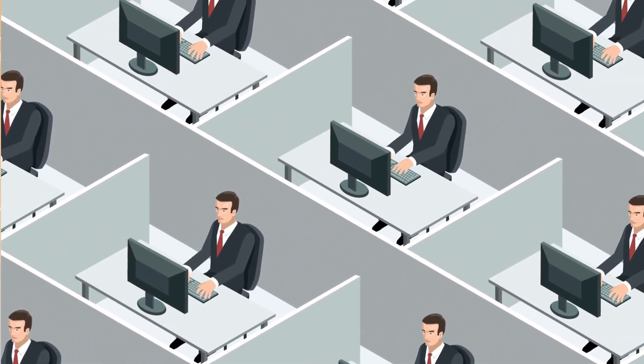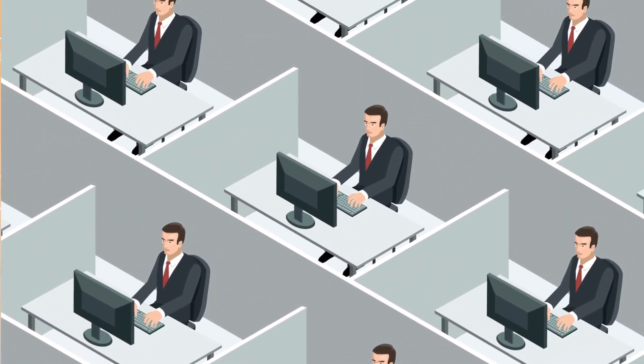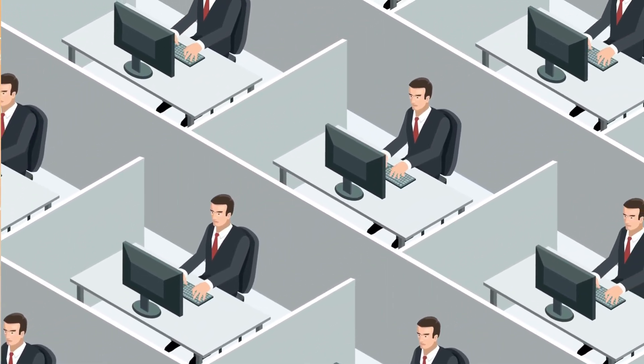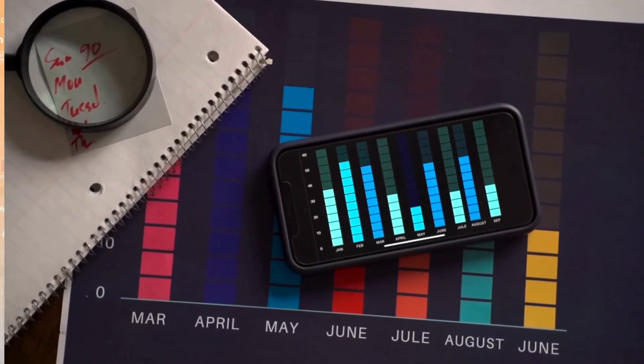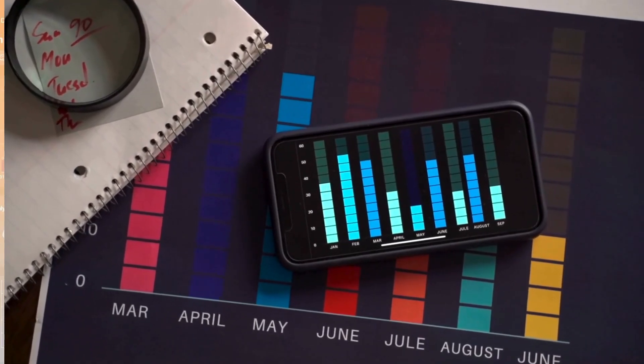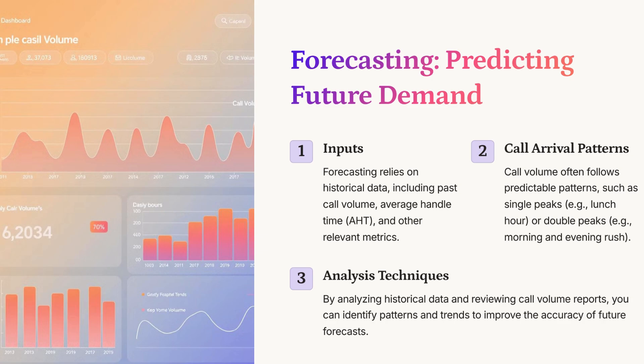Maybe everyone calls first thing in the morning, or there's a rush after dinner — like those double peaks you see in coffee shops, the morning rush and then another one in the afternoon. Once they've got all this data, they use different analytical techniques to refine those forecasts and make them as accurate as possible. But even with the best forecasts, there are always things that can throw a wrench in the plans — agent absenteeism, meetings, training sessions. The presentation refers to that as shrinkage.